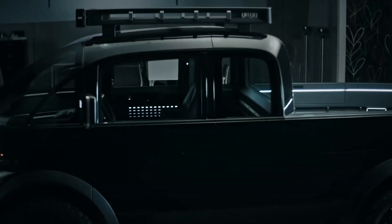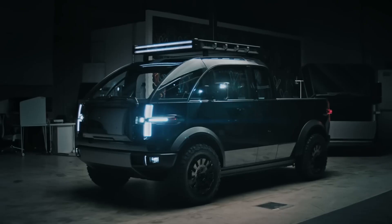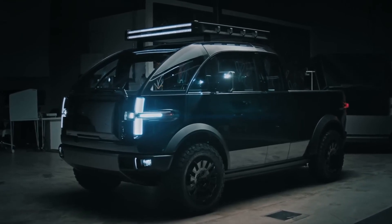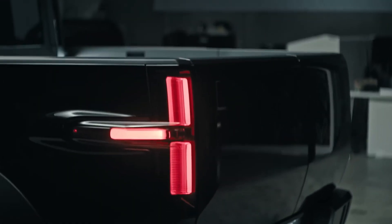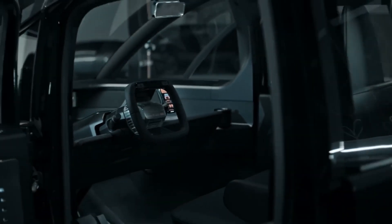Have you heard of or seen the Canoe electric cars? I am sure that they won't look like actual cars when you set your eyes on them. So say goodbye to Tesla as these cars present their design and technology beyond imagination. Let's look at the Canoe electric vehicles and the designs that are different from others.